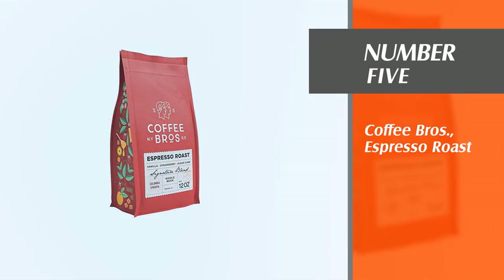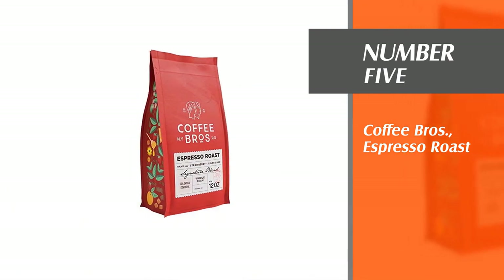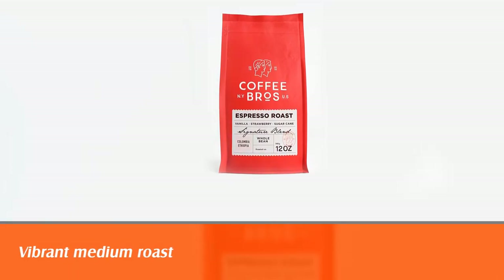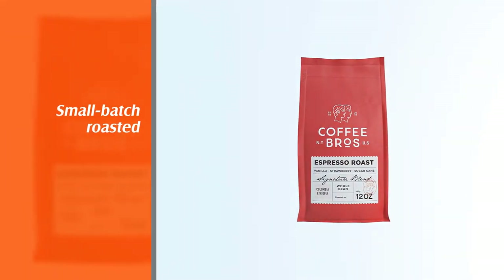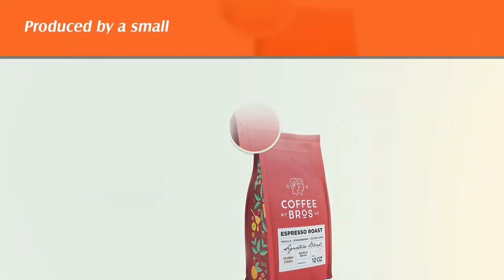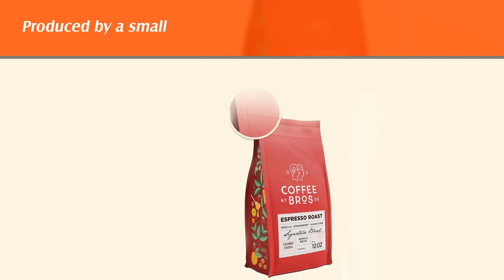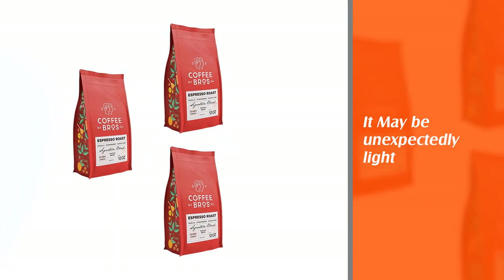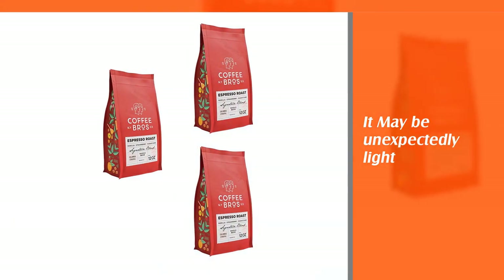Number five: Coffee Brothers Espresso Roast. This medium espresso roast coffee is vibrant yet subtle, with strawberry, sugarcane, and vanilla notes and a round body. Coffee Brothers roast their beans in small batches by hand. Light and medium roasts are treated with particular care because of their delicate nature and packed same day to ensure freshness. The company is run out of New York City.